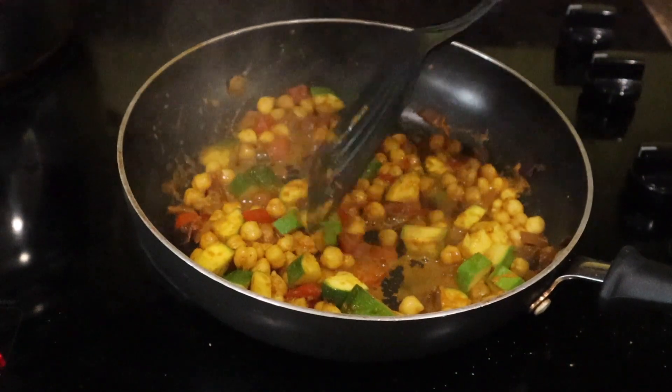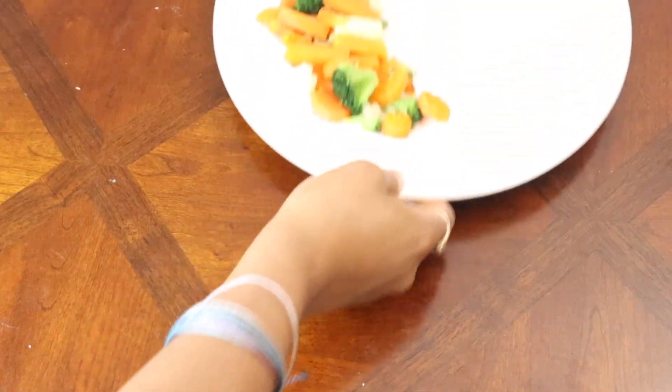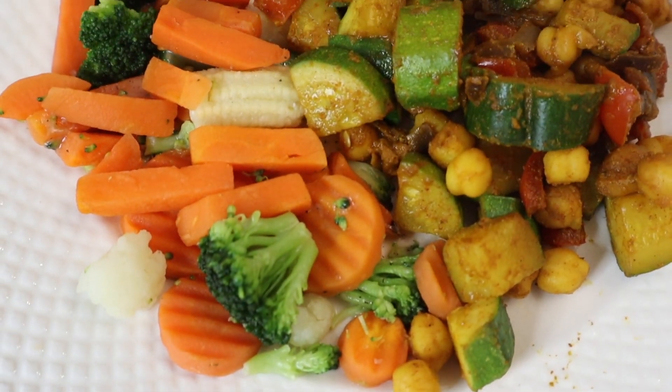I want the zucchini just to be a little bit more soft and then it should be good. And here is our beautiful curry in all her deliciousness, alongside the vegetables that were frozen and then steamed in the microwave.